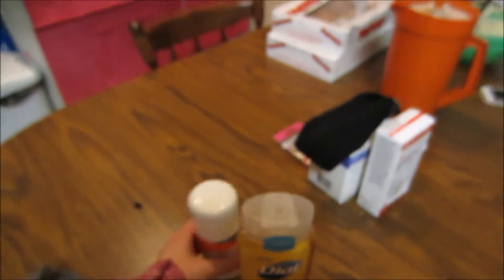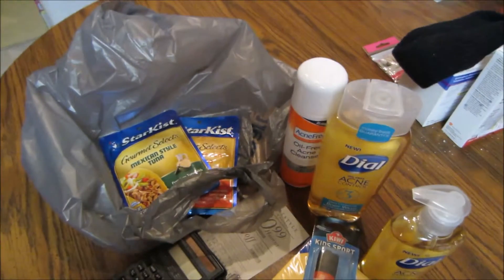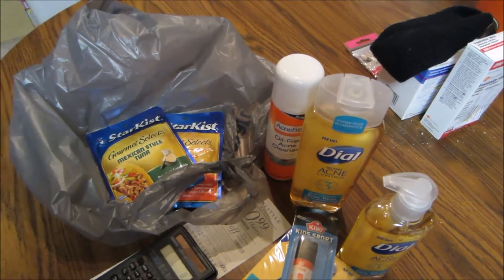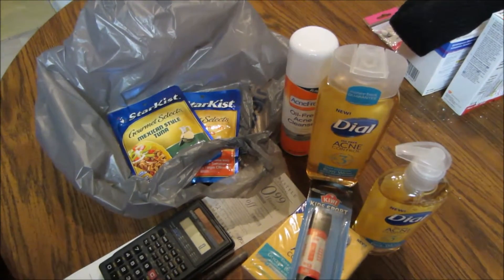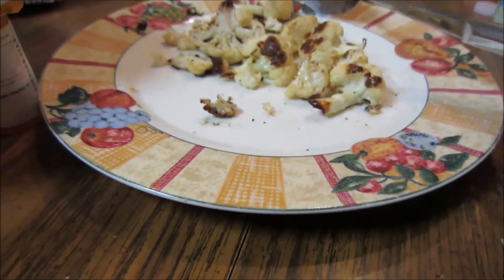I also got shoelaces free, and two packages of tuna — a 12 cent moneymaker at Walmart! I'm waiting to do my video until they process my receipt, so I know if I get the bonus or not — I think I should, but I just have to double check. Here's the cauliflower — it was roasted garlic cauliflower.